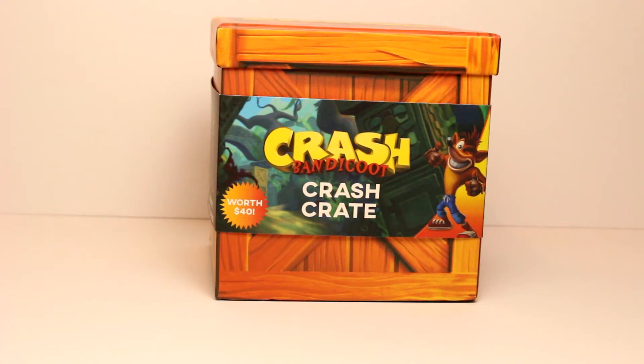What's happening everybody, 3G Geek here. Today I stopped by Best Buy randomly and I found this Crash Bandicoot Crash Crate. We are going to unbox it and I am curious to find out what exactly is in this Crash Crate. It says on a little sticker right there that it is worth about 40 bucks, so we're gonna find out if it actually is worth 40 bucks. Let's take a quick peek inside.